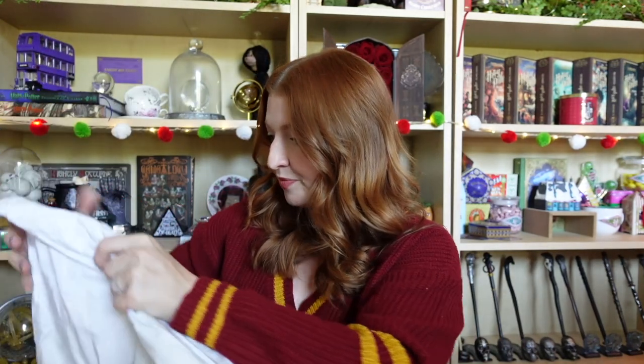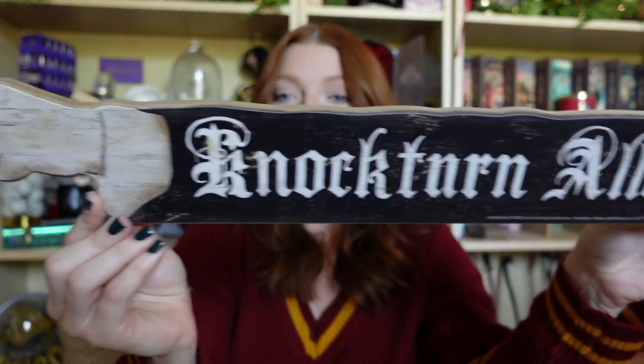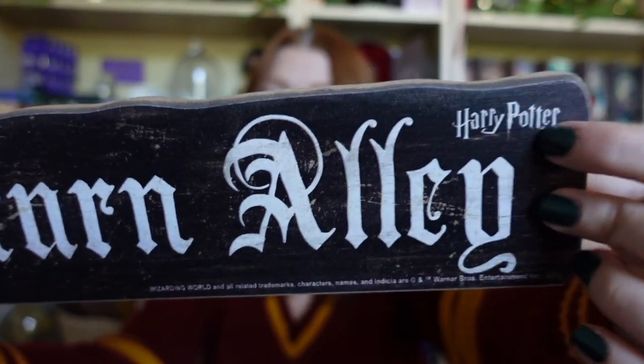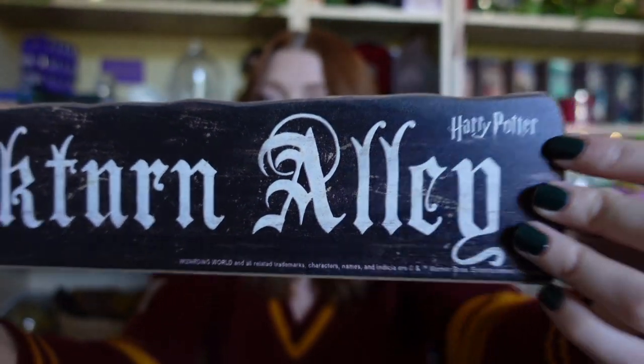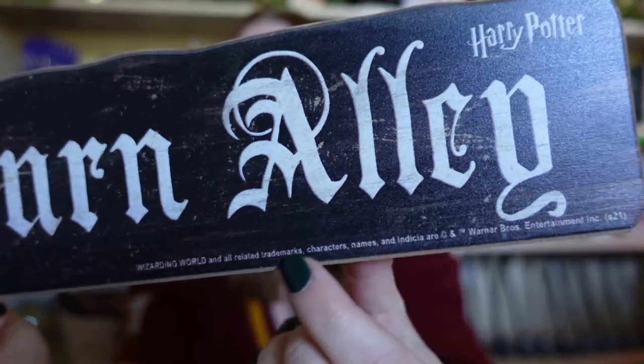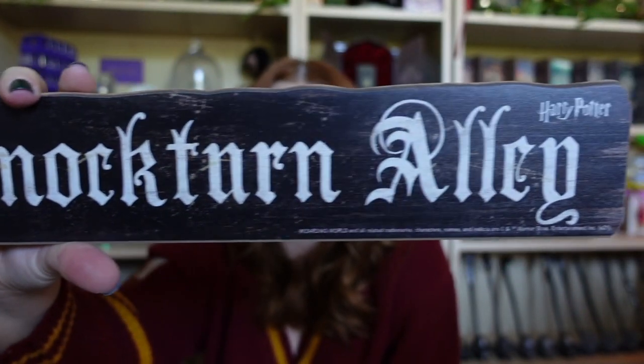I have one more package to unbox — actually two, because I picked one up for a friend. This is from Hot Topic and it's a sign — it's the Knockturn Alley sign! Look how cool — it even has a pointy finger. The only thing I wish it didn't have is the Harry Potter logo on the front, since that's not authentically what it looks like, and the trademark information on the very bottom. But since it'll be hanging on a wall, you probably won't notice it.